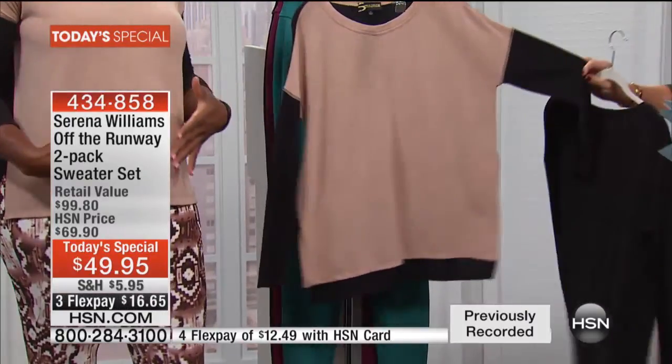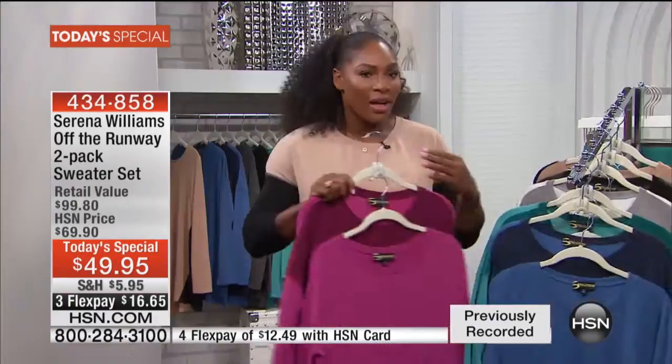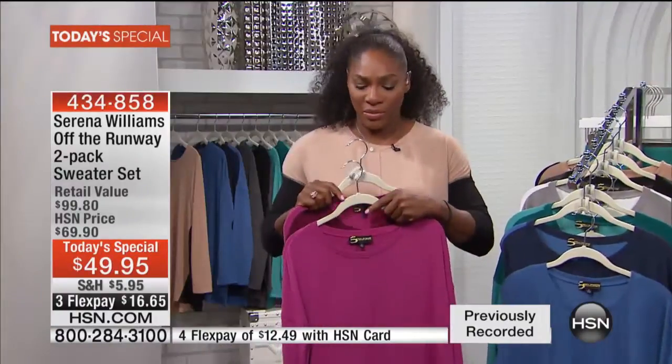It looks kind of like a camel mocha. It's the color I have on — it's a really good neutral, a great palette to wear with your black basic legging. If you watch me, you know I always say: buy your neutral, buy a black, and then you can get a pop color. This heather gray is amazing, but also this plum is so cool — you're going to get it and think, 'This is a really cool color.'